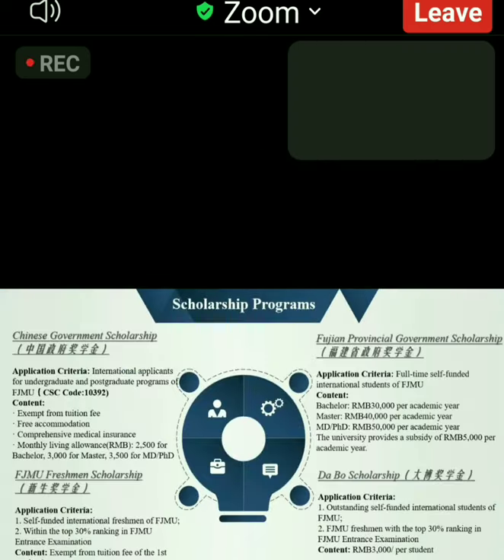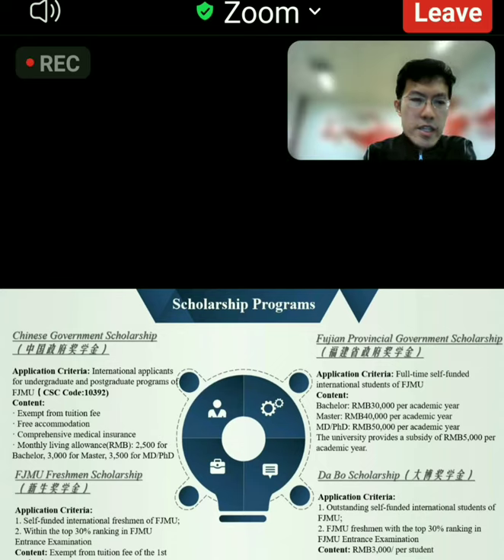For scholarships, we provide the Chinese Government Scholarship, also known as the CSC scholarship. For CSC scholarship recipients, the tuition fee is exempted, with free accommodation, comprehensive medical insurance, and a monthly living allowance also provided.